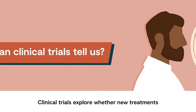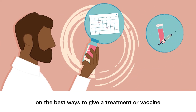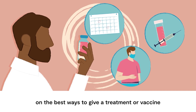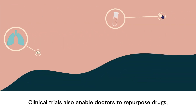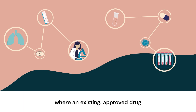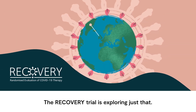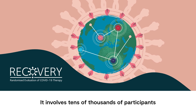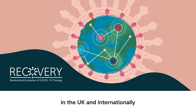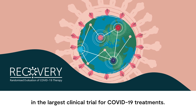Clinical trials explore whether new treatments and vaccines work, but they also provide information on the best ways to give a treatment or vaccine, such as how often and at what strength. Clinical trials also enable doctors to repurpose drugs, where an existing approved drug can be used to treat a different condition. The RECOVERY trial is exploring just that — it involves tens of thousands of participants in the UK and internationally in the largest clinical trial for COVID-19 treatments.